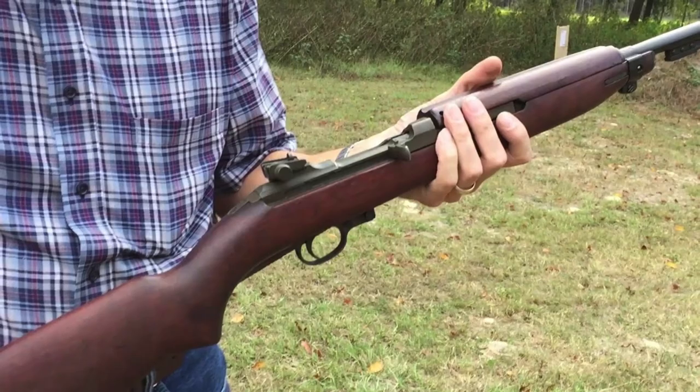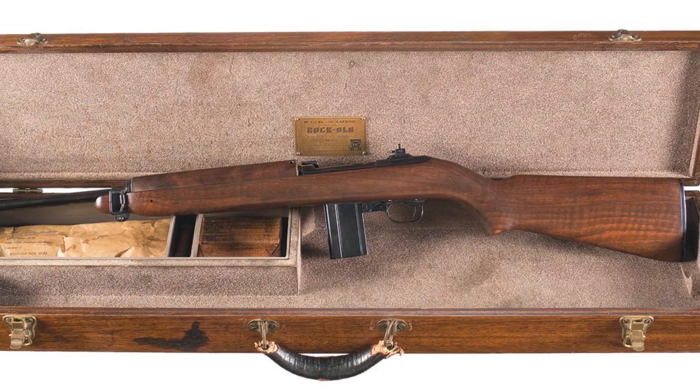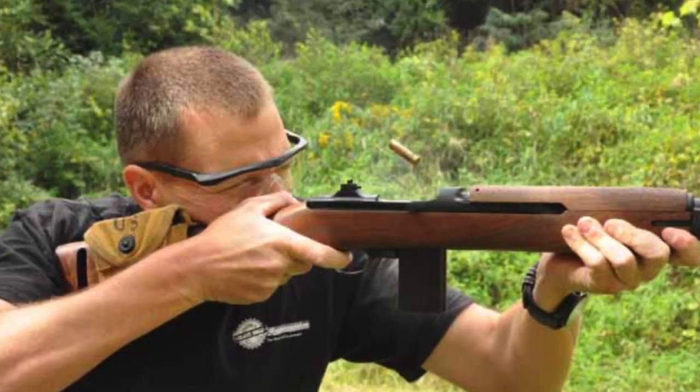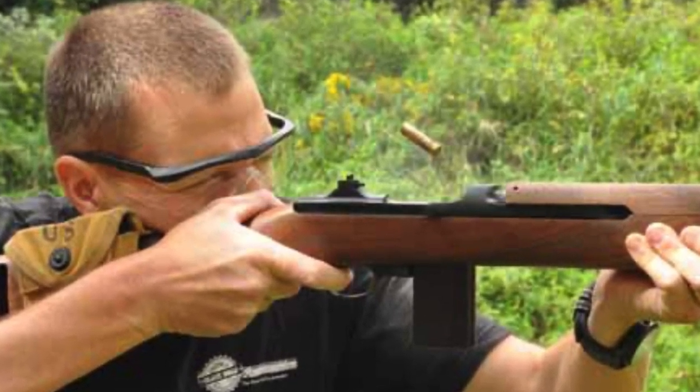A number of companies won the bids and went on to make some rare guns. To give you an idea, it'd be like having Google manufacture bayonets nowadays. That's to say that there are plenty of rare variants around. But if you can get one from Rock-Ola, you can get a few thousand dollars from it.